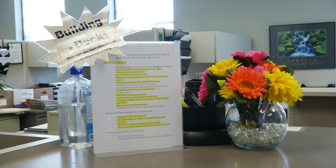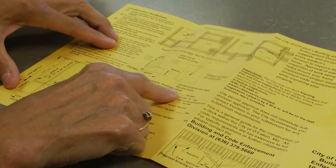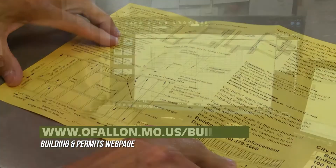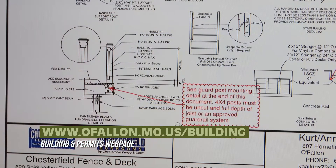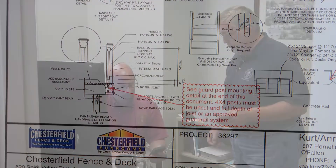Most residents are only going to build a deck or finish their basement maybe once or twice in their life, and so we can't expect them to know all of the building codes. Our inspectors are here to help them with that. You can visit the website and download one of our guides to get you going. After that, you can come see us and talk to one of our inspectors about any code questions or concerns you may have.